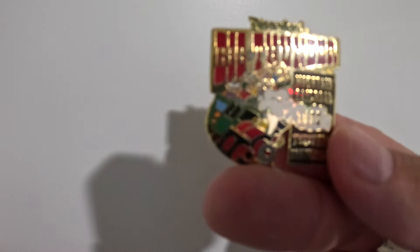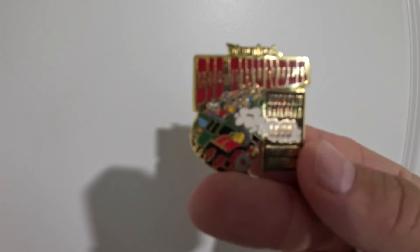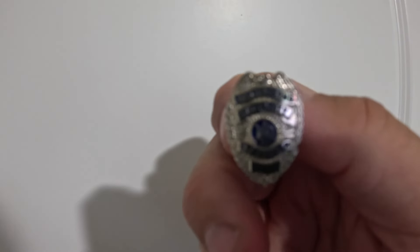We also sold a couple of Disney pins. First is Big Thunder Mountain Railroad — a roller coaster at Disneyland — listed for $19.99, buyer sent an offer for $16.99 and accepted. Next is a police officer security badge pin, listed for $29.99, buyer offered $15, I countered at $19.99 and they accepted. I have less than $3 into both and I've already made my money back — pure profit.